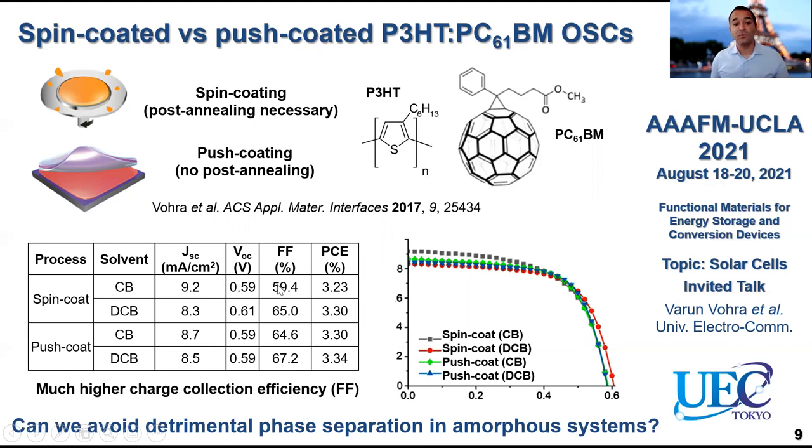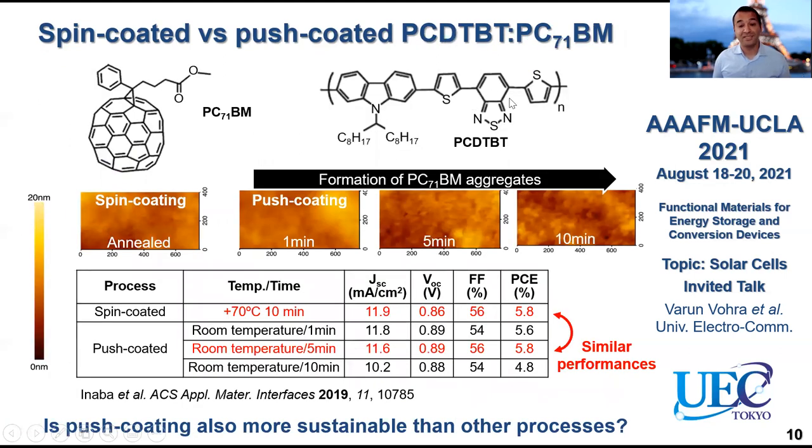What we thought is: can we avoid this detrimental phase separation by using a more amorphous system? So we moved to another system composed of PCDTBT, which is an amorphous conjugated co-polymer, and PC71BM, which is a fullerene derivative that absorbs visible light. What we can see here is that despite being more amorphous, if you compare to annealed spin coated films, you actually see the formation of aggregates in the push coated PCDTBT:PC71BM films — the ratio is four-to-one PC71BM to PCDTBT. Most probably these surface aggregates are PC71BM aggregates. Despite this, we still get similar power conversion efficiencies for annealed spin coated films and push coated films processed at room temperature.